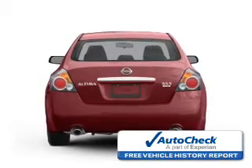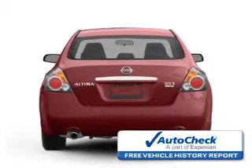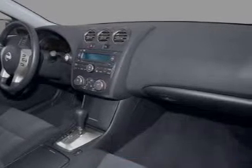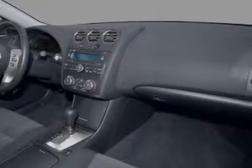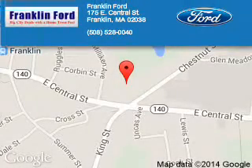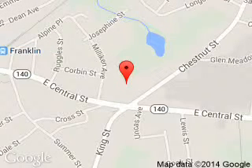Be confident in your purchase with an AutoCheck Vehicle History Report, the industry's trusted vehicle history provider. Let us put you in the driver's seat today. Call or click to contact us. Franklin Ford is dedicated to doing everything possible to ensure that the experience you have selecting your next vehicle is a pleasant one.